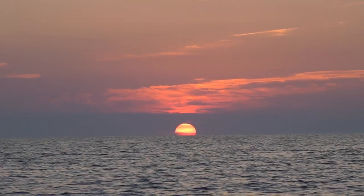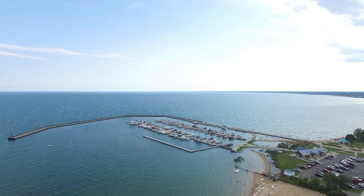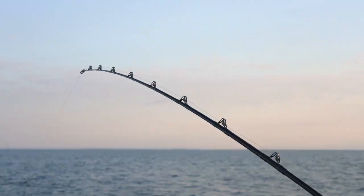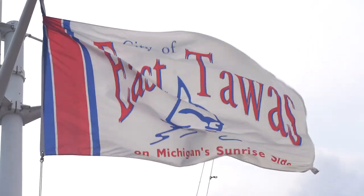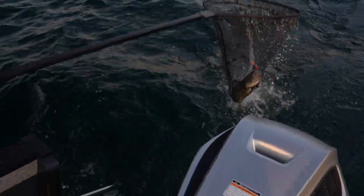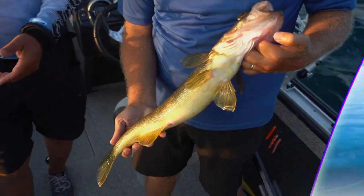Hey guys, we're standing out here in front of a great big rack of Dreamweaver Spin Doctors, Super Slims, and all kinds of fun products. Why? Because we are headed out on the big water today — Lake Huron, out in front of the port town of Tawas, Michigan. This is a town we're going to be spotlighting multiple times this year because this is one of those unsung fisheries, so stay tuned for a great mixed bag action here on Lake Huron right in front of Tawas, Michigan.